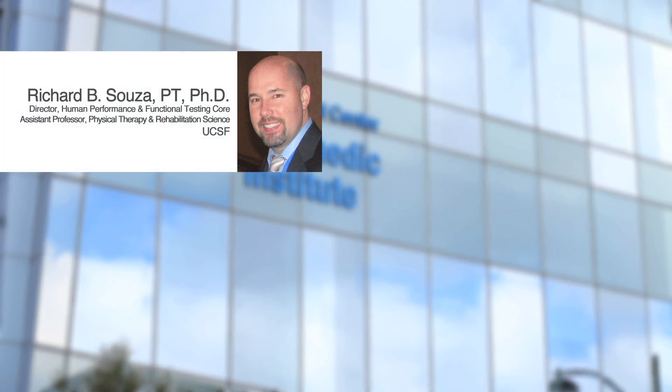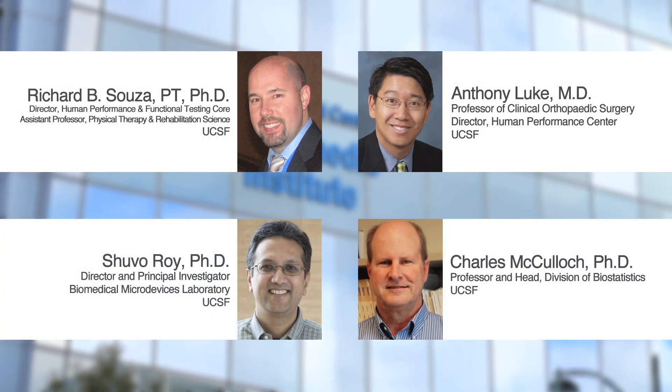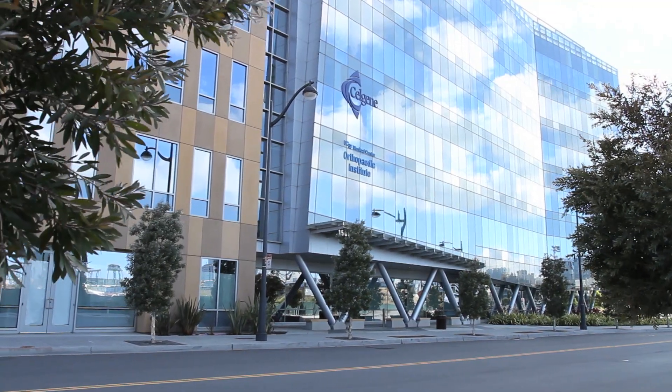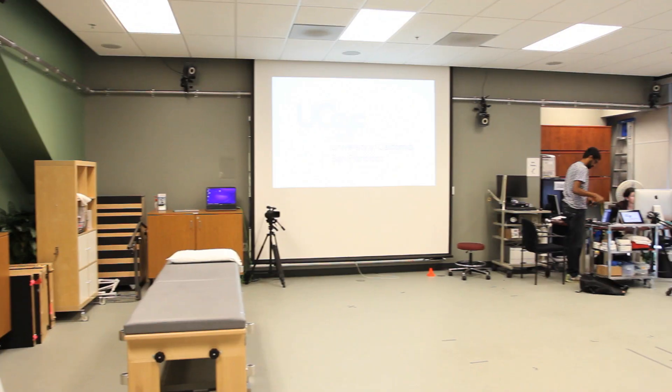The primary personnel involved in the Corps are Dr. Anthony Luke, Dr. Shuvo Roy, and Dr. Chuck McCulloch. Many of the testing procedures take place in the Human Performance Center within the Orthopedic Institute on the UCSF Mission Bay campus.